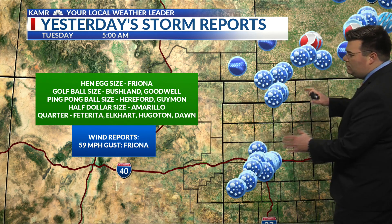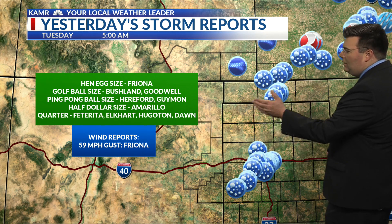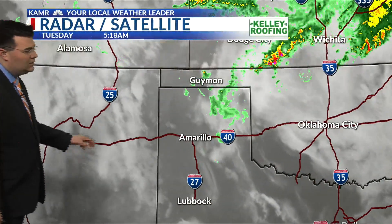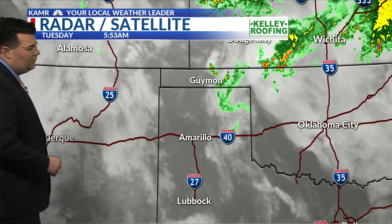You can see two general areas where we had the thunderstorms yesterday: the southwestern part of the Panhandle including Amarillo, and the Oklahoma Panhandle into southwestern Kansas right along that frontal boundary that ended up moving just a little bit further to the south. We also had a 59 mile per hour wind gust — strong straight line winds — reported out towards Friona, in addition to heavy rain.